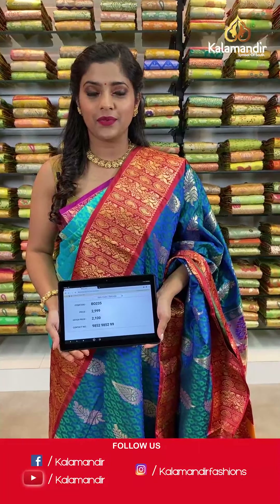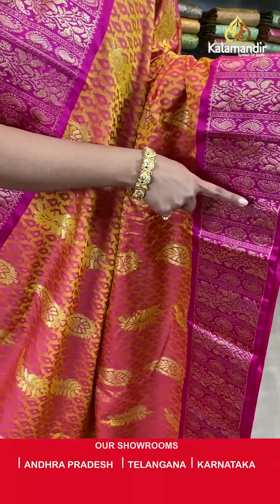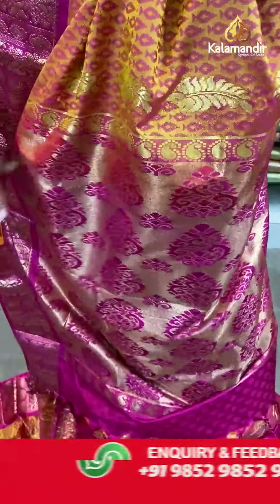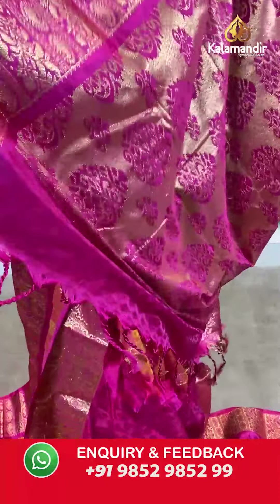Moving on — a gorgeous combination of pink and peach. A very passive, subtle collection. The body has self-design with a bit of mustard, a contrasting border with gold zari work, a zari woven pallu in contrasting color with tassels at the bottom, and a contrasting embossed blouse piece with a border. Saree code VO226, actual price 2999, offer price 2100 rupees. Take a screenshot and send it to our WhatsApp number 9852985299.